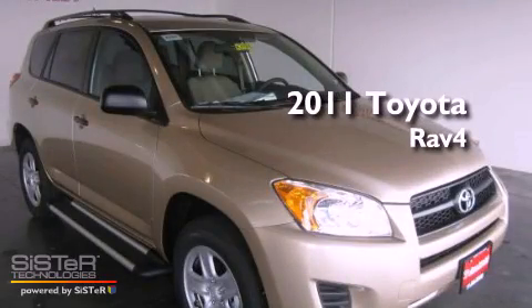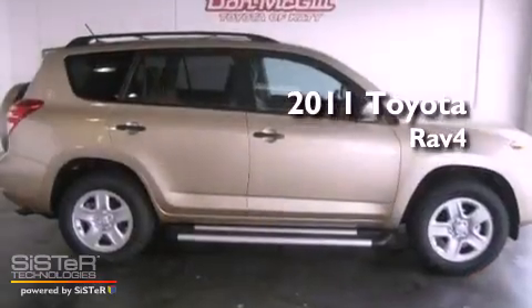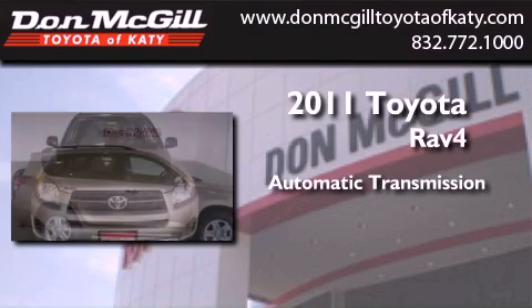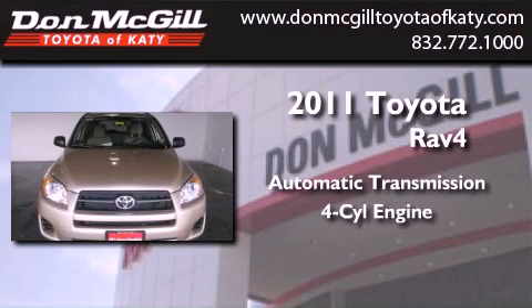This is a brand new 2011 Toyota RAV4. This crossover has an automatic transmission and an inline 4-cylinder engine.